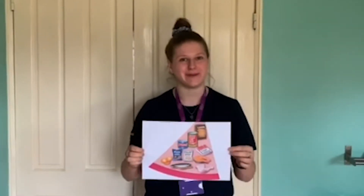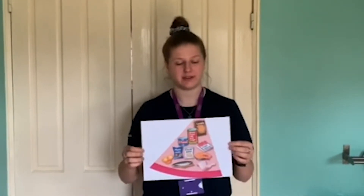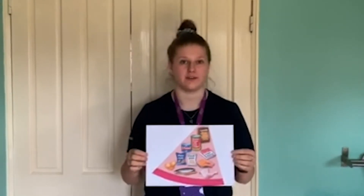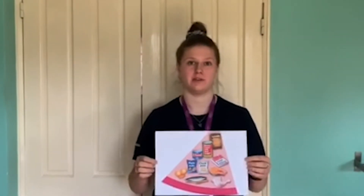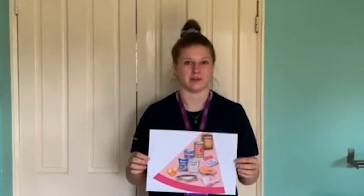The next food group we're going to talk about is protein. This encompasses anything from meat, beans, eggs, fish, nuts and lots of other things. Always try to look for reduced fat or lower fat options. With meat, that would be lean meats like chicken breast instead of processed meats like bacon, ham and sausages.